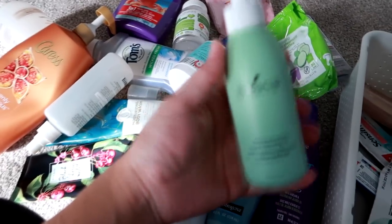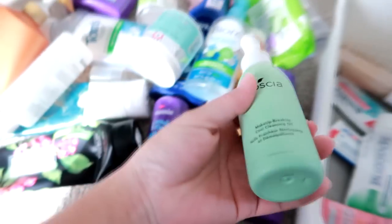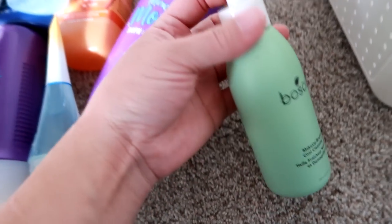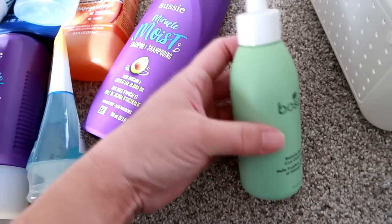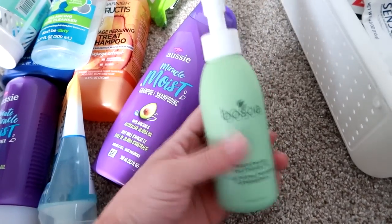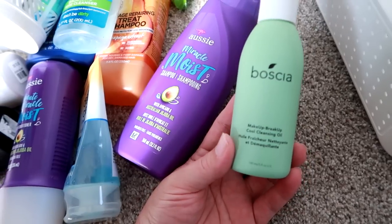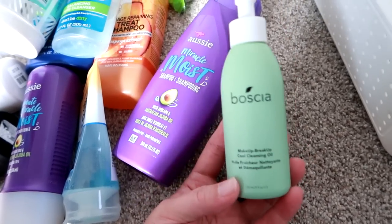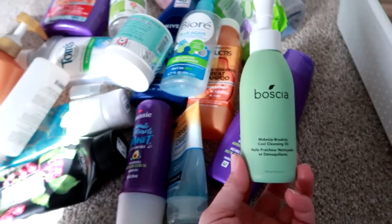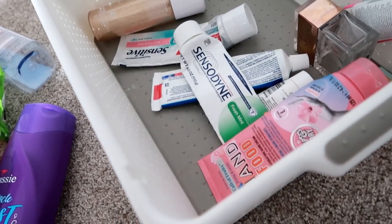Another recent holy grail product for me is the Boscia Makeup Breakup Cool Cleansing Oil. They recently changed the packaging — it used to be clear and now it's a mint green color. It's beautiful, but I don't like the functionality because the other bottle let you see how much product you had left. It's not cheap, around $30 to $32, and they recently had a price increase as well. But I love it and will continue to repurchase. I actually need to pick one up because the one I have is almost out.